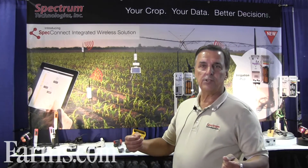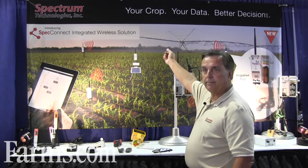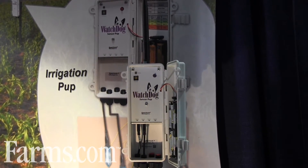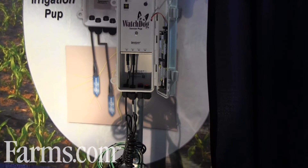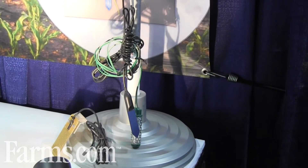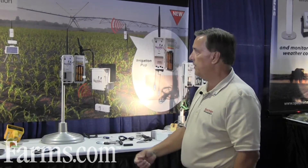Our latest solution is a wireless solution, working off the Watchdog name. Here under a pivot — could be a corn or soybean field — measuring soil moisture at 6 inches or 12 inches with a wireless node. There could be two or three of these in different soil types. One could even have a rain collector to measure rain from Mother Nature or the amount of water delivered from the pivot, to understand how much we're delivering to that root zone.